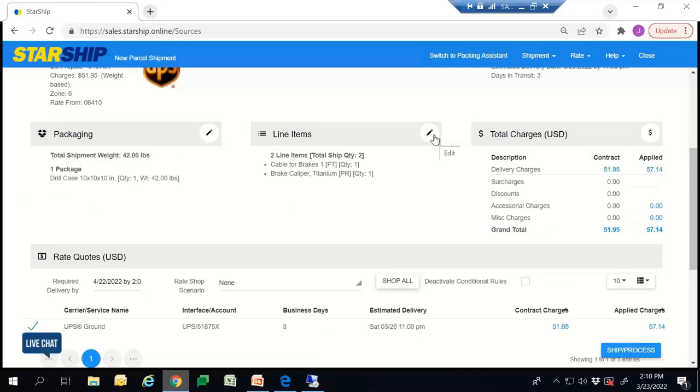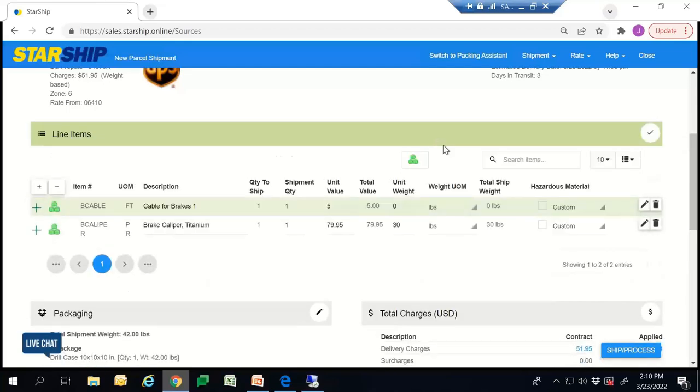A big difference between Starship and ShipGear is that we do pull in the line item information. This is important when it comes to the value of the item and the rate. If you're shipping internationally, we will save the Schedule B codes. If you're shipping LTL, we will save the NMFC code, so you will not have to continuously input that information every time you ship that item.